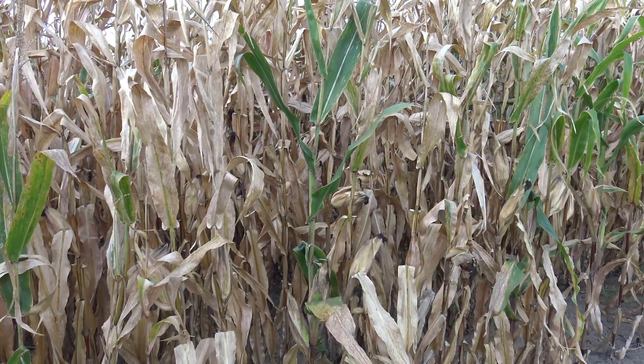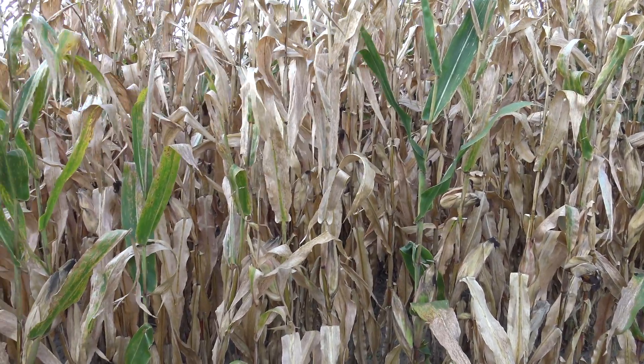Hi, I'm Damon Smith, extension field crops pathologist for the University of Wisconsin Madison. Today we're out here in a field of dent corn and we're looking at some pretty significant disease here. We're noticing quite an epidemic of tar spot.